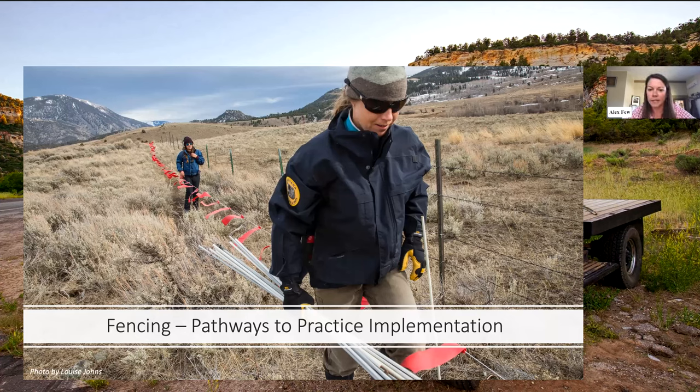The next webinar on October 18th will be about carcass management. If you missed the previous webinar on range riding, you can view the recording by registering for the webinar series. As we get started talking about fencing today, I want to acknowledge that there are lots of different ways fencing is applied across the many different landscapes in the West. We're going to focus on the application of electrified fencing to manage the risk of predation by bears and wolves.